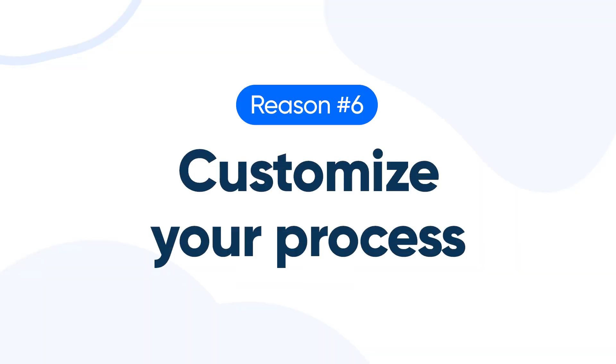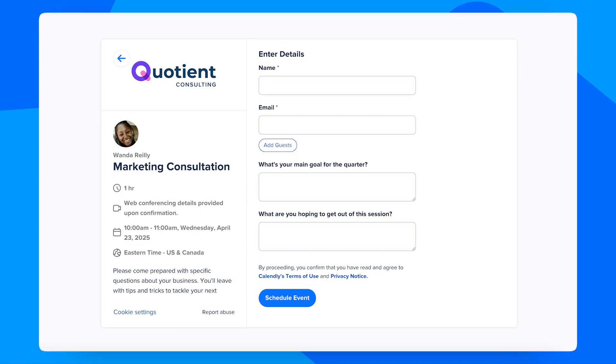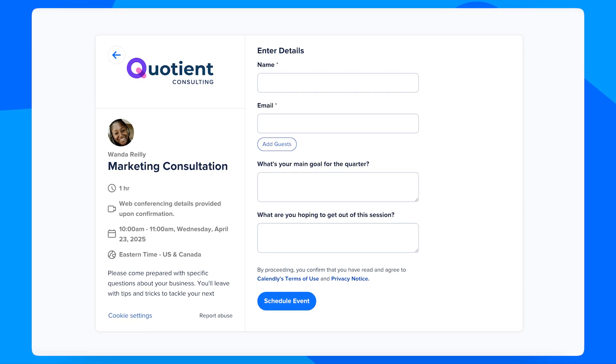Number six: customize your process. No matter the business or the meeting type, your Calendly booking page can be customized to make life easier for both you and your clients. Running a marketing consultation? Ask what your client's main goal is for the quarter and what they're expecting to get out of the session. With custom questions in your booking process, you and your clients will both arrive at meetings with more context and clarity.